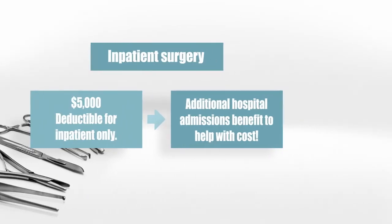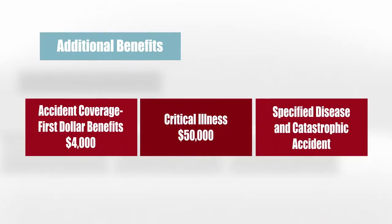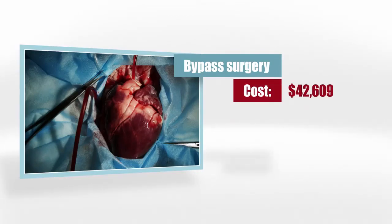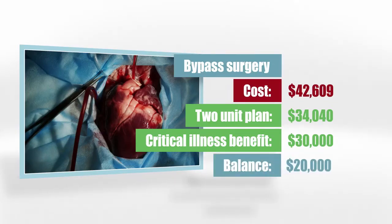There are plenty of other benefits as well. We have additional accident coverage that pays the first $4,000 of any accident anywhere. There's also a critical illness benefit that pays up to an additional $50,000 on top of the HSP Gold policy if you have a heart attack, cancer, or a stroke. Say you need bypass surgery — in Dallas, Texas, the cost for a triple bypass is $42,609. If you stay in the hospital seven nights, four in an ICU and three in a recovery room, under the two-units benefit, your plan would pay $34,040 plus your $30,000 critical illness benefit for a total of $64,040, so the surgery would be totally covered with $20,000 to spare.